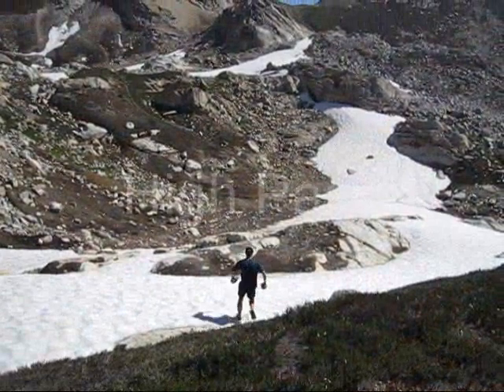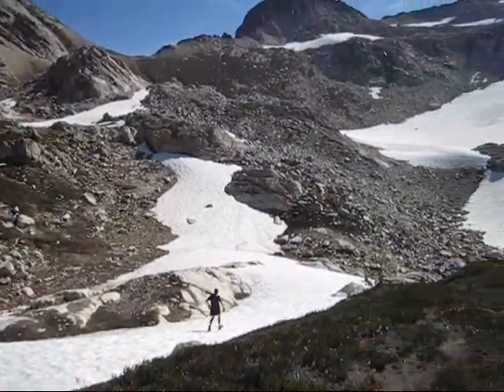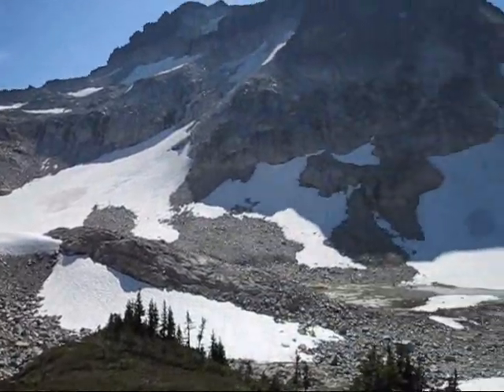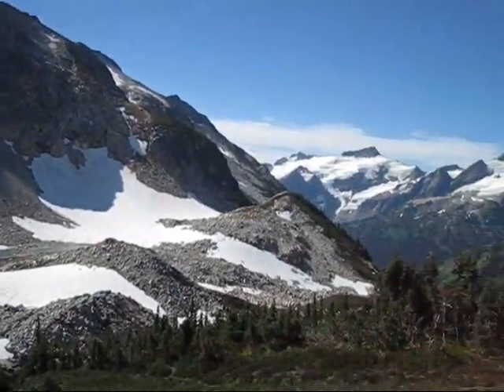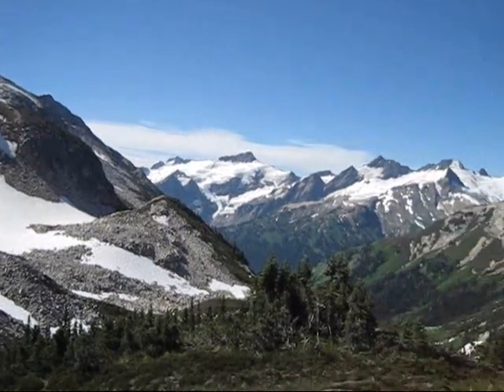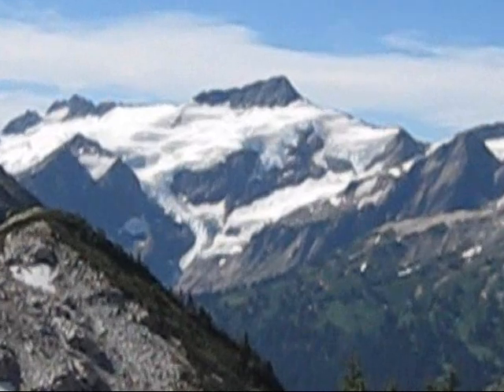We're near High Pass and we're having a great time. It was a bit of a slog to get up here, but we're enjoying the views — the glistening snow, the rock walls, Clark Peak out there, and Luana, and the Richardson Glacier. Awesome.